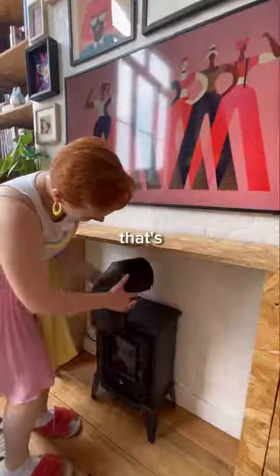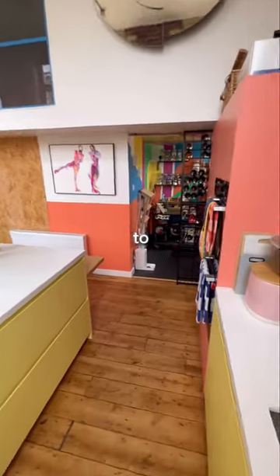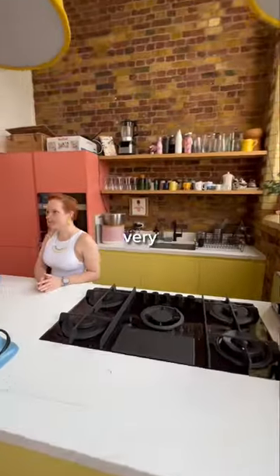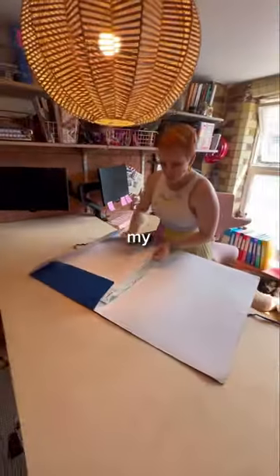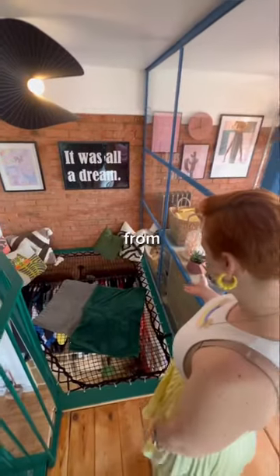Here's the kitchen for my husband, who loves to cook and bake — he wanted something very summery. And here is my office where I work on all my projects with my clients and also my assistant.